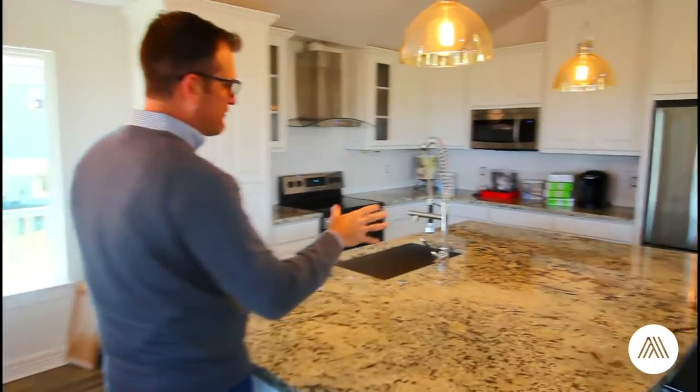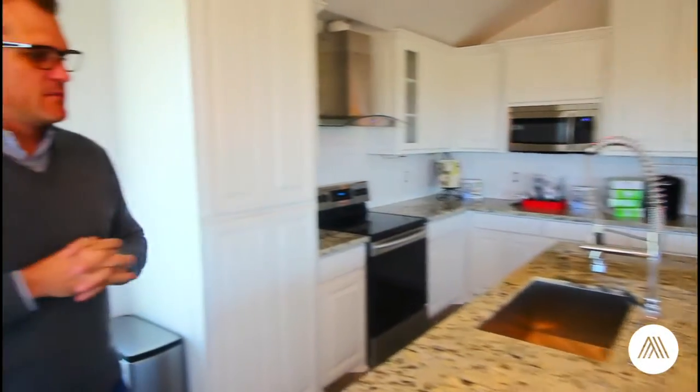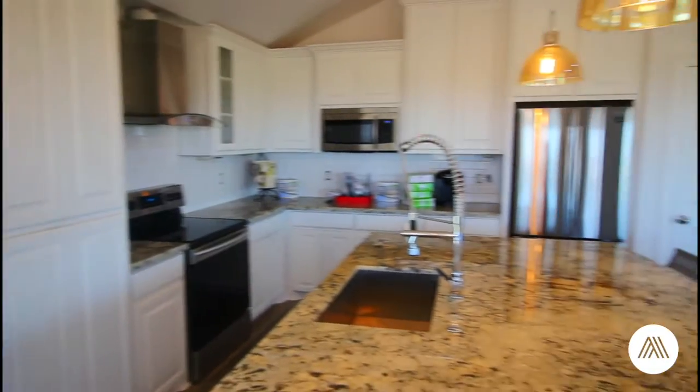Make sure you check out all these great finishes that the builder has done on this house, from the granite to the backsplash.